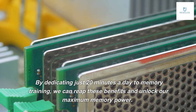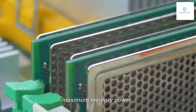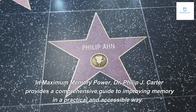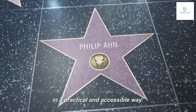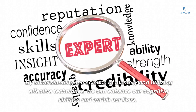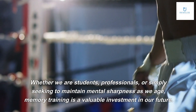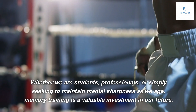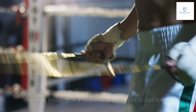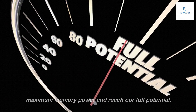By dedicating just 20 minutes a day to memory training, we can reap these benefits and unlock our maximum memory power. In Maximum Memory Power, Dr. Philip J. Carter provides a comprehensive guide to improving memory in a practical and accessible way. By understanding the science of memory and utilizing effective techniques, we can enhance our cognitive abilities and enrich our lives. Whether we are students, professionals, or simply seeking to maintain mental sharpness as we age, memory training is a valuable investment in our future. With just 20 minutes a day, we can unlock our maximum memory power and reach our full potential.